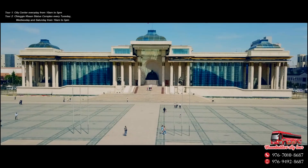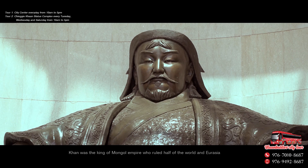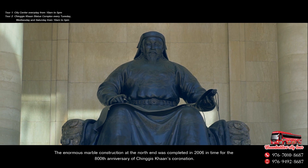Behind me you can see Parliament House and in front of it there is a statue of one of Mongolia's most powerful leaders, Chinggis Khan. Khan was the king of the Mongol Empire who ruled half the world and Eurasia. The enormous marble construction at the north end was completed in 2006 in time for the 800th anniversary of Chinggis Khan's coronation.